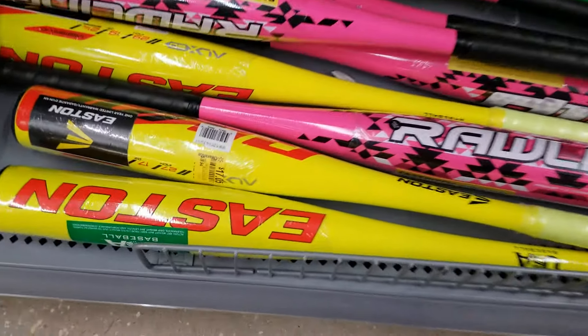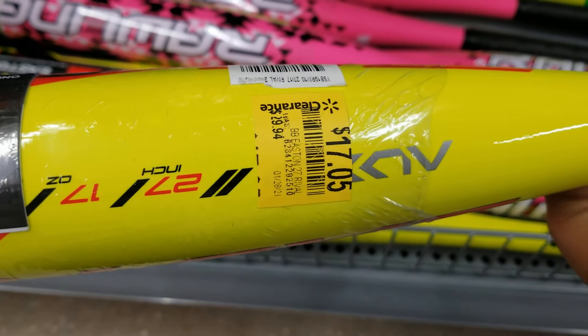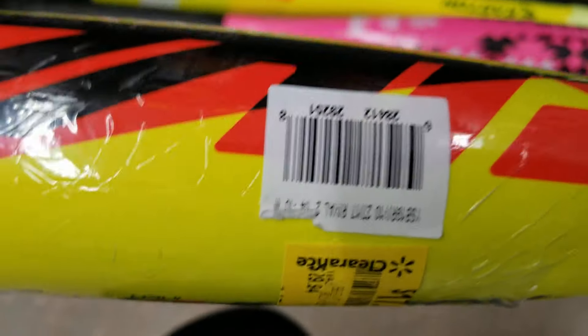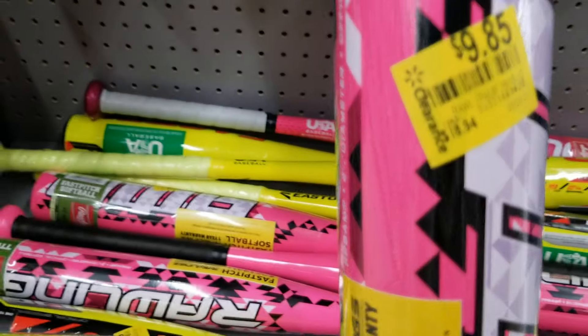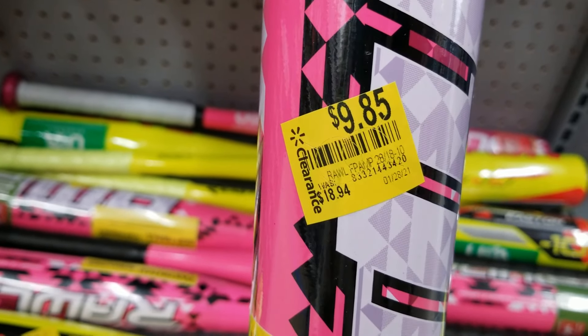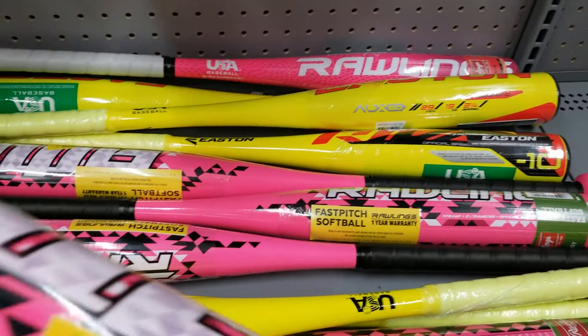They also have some bats on clearance. This one is $17.05, was $29.94. Here's the barcode. And here's the pink one — let me see if I can find the barcode here.